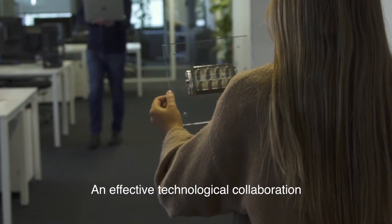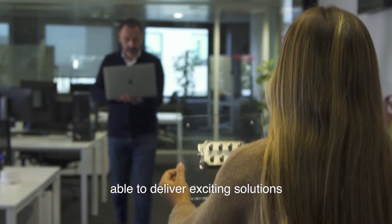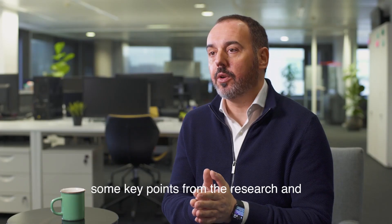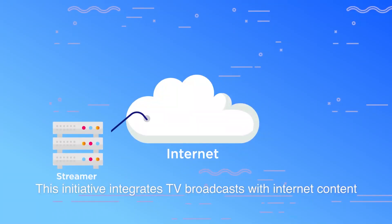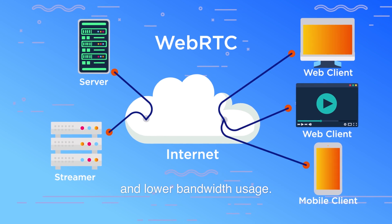An effective technological collaboration between two companies has been able to deliver exciting solutions after months of teamwork. I want to share some key points from the research and development department regarding encoding technologies for the new Tiger Lake processor, Intel DigiOne GPU, and its impact on HPV technologies. This initiative integrates TV broadcasts with internet content on connected TVs, providing higher quality playback and lower bandwidth usage.